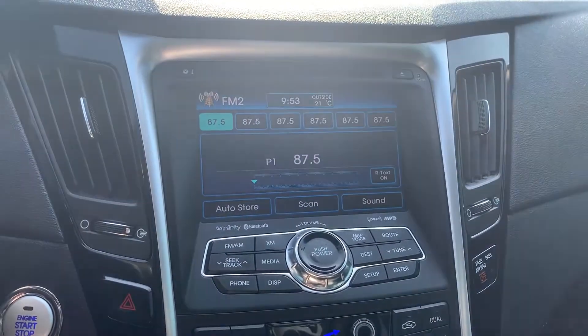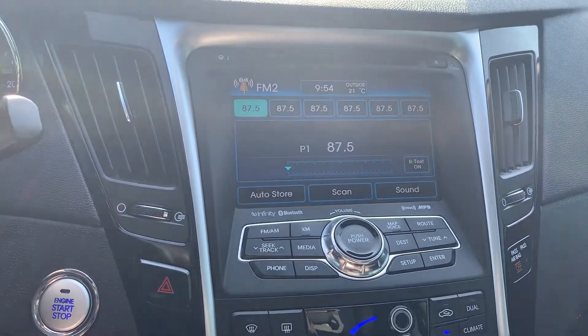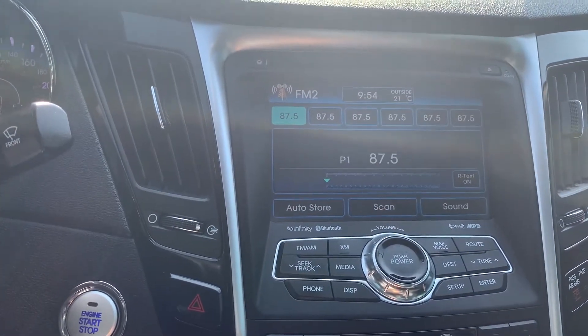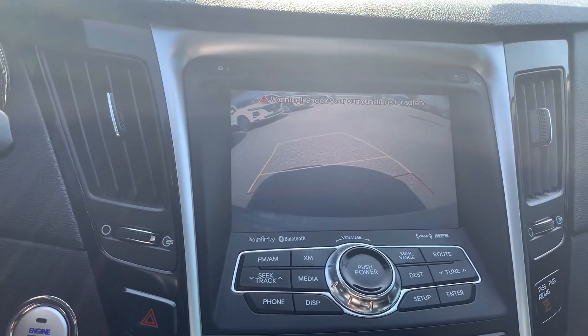Audio sources include AM, FM, Sirius XM and a CD player. To assist with parking there is a reverse camera and many more great features.